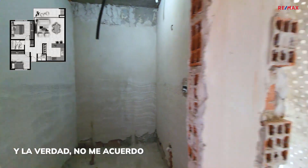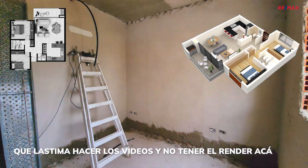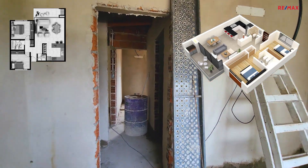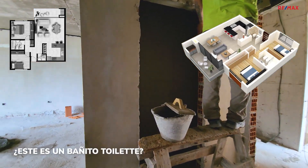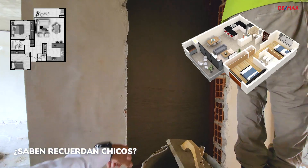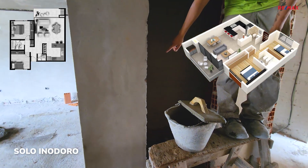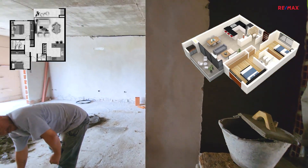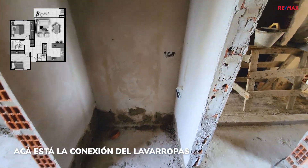Como es un 3 ambientes, tengo un dormitorio acá. Qué lástima hacer los videos y no tener el render a mano. No me acuerdo si era que tenía dos baños o si acá tenía sectorizado un lavadero. Este es un bañito toilette, solo inodoro. Y el baño completo... perfecto. Acá está la conexión del lavarropas.